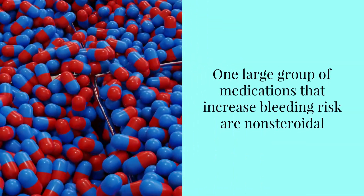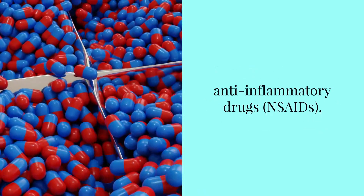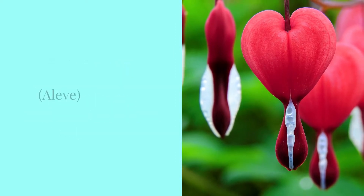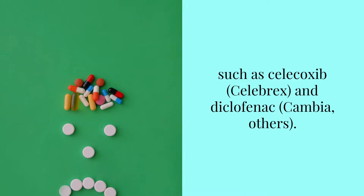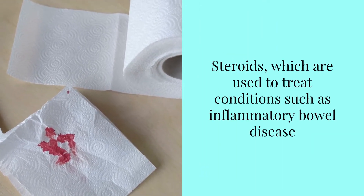One large group of medications that increase bleeding risk are nonsteroidal anti-inflammatory drugs, including the over-the-counter pain relievers ibuprofen, Advil, and Aleve, as well as prescription NSAIDs such as Celecoxib (Celebrex) and Diclofenac. Steroids, which are used to treat conditions such as inflammatory bowel disease, can also raise bleeding risk.